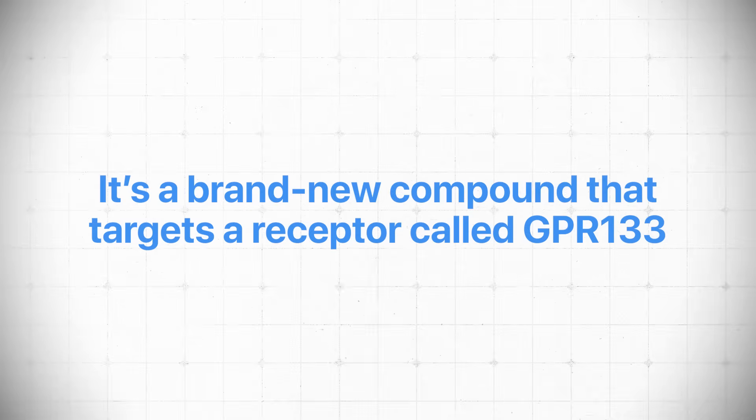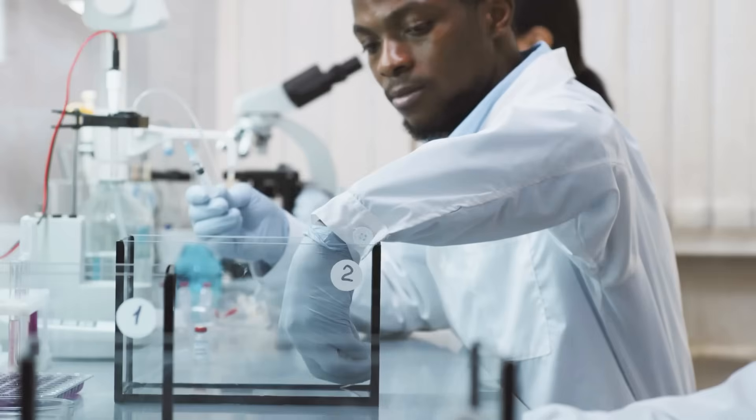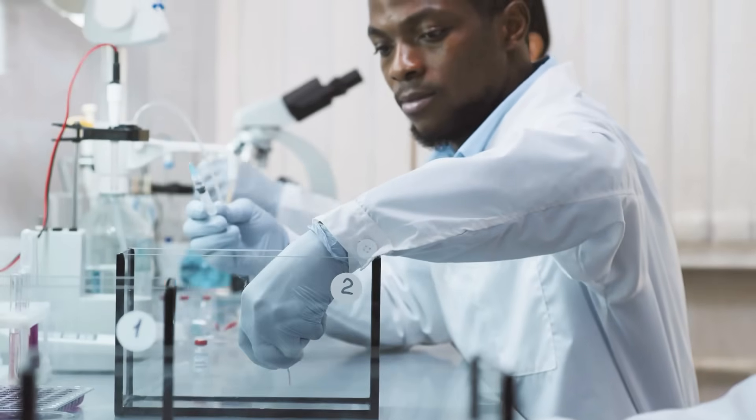So this new tool is a compound called AP503. It's a really new compound that targets a receptor called GPR133. The research is absolutely early, but it's already showing exciting results. I had several people recently send me these articles and news stories about this potential drug, and what I want to do in this video is discuss this compound, its potential, and lay out a timeline on when we could actually expect to see it in reality.